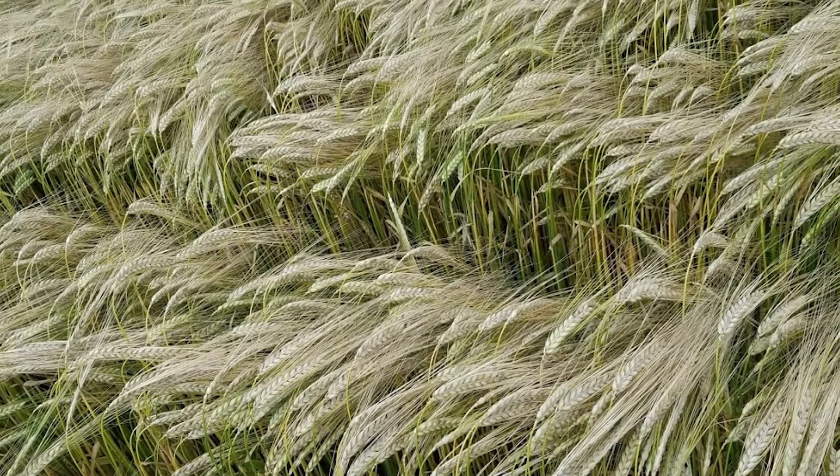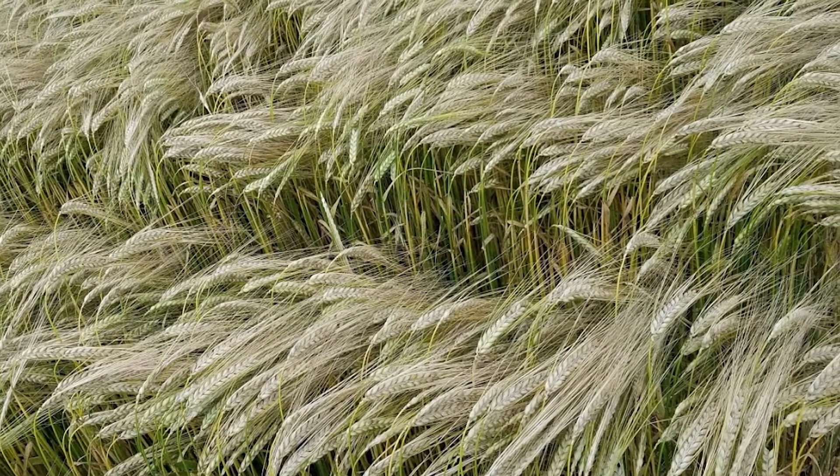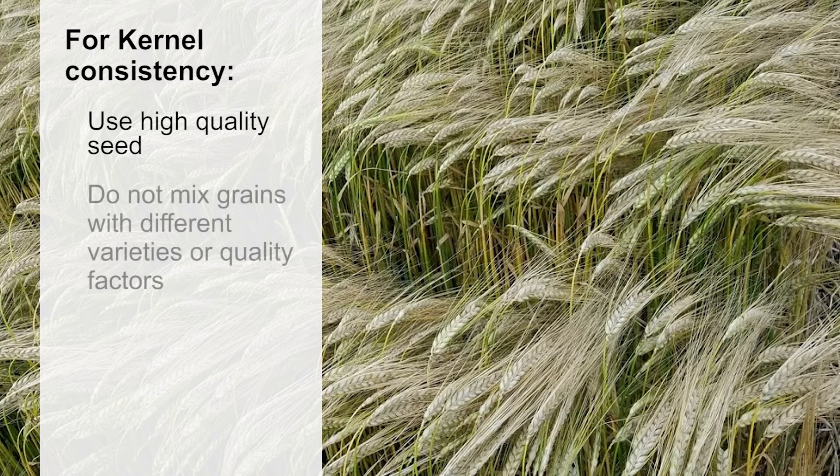Kernel consistency is another important quality factor. Plump uniform kernels produce a good evenly germinating malt and maximize the extract potential from the grain. Malting barley varieties are bred specifically to promote good malting and brewing performance, but they can all behave differently during the malting process. This is why it is important to use a high quality seed and not to mix grains with different varieties or quality factors.